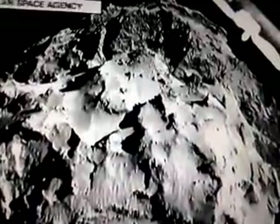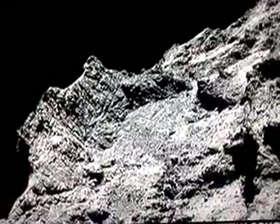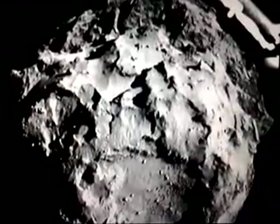A cosmic first, and the photos to show it. These are the images of the comet that Philae landed on, taken as the robot descended. They're the very first photos of the Churyumov-Gerasimenko comet that Philae sent back, captured from three kilometers away.